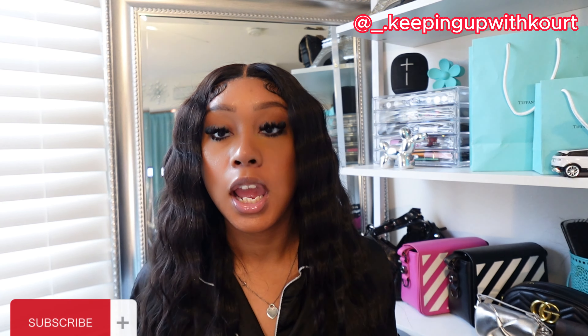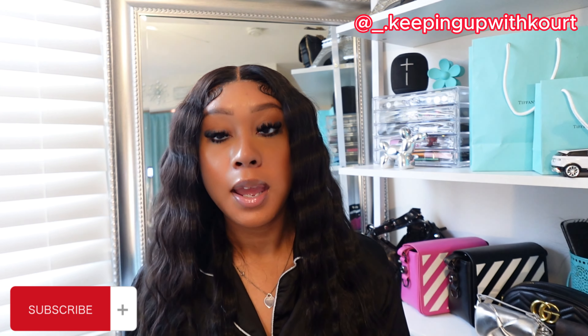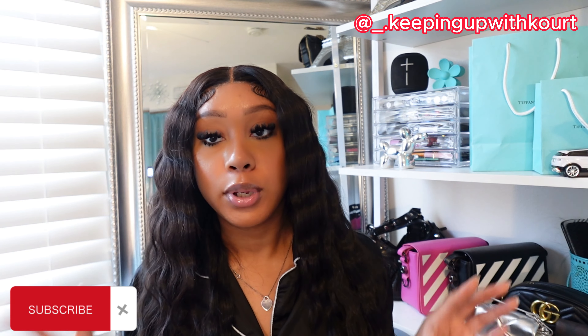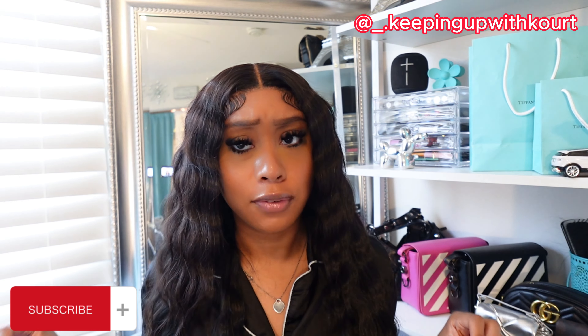Hey guys, welcome back to my channel! Today I'm gonna be doing a 2023 what I got for Christmas haul. Before I start this video I want to say Merry Christmas and Happy New Year's, and I am very thankful and grateful for everything I received this year for Christmas.